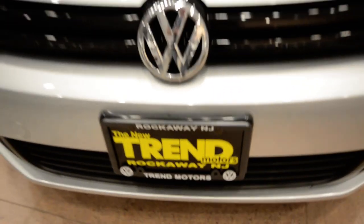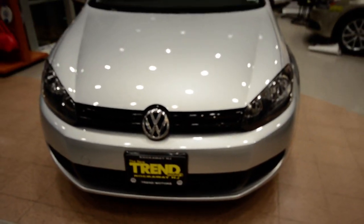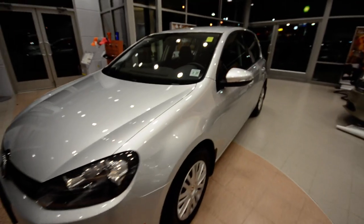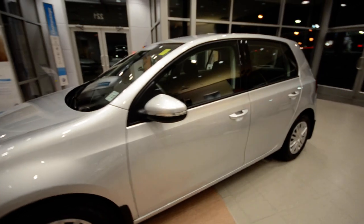Hey friends, welcome to Trend Motors Volkswagen here in Rockaway, New Jersey. Today we have a 2012 Golf 4-door finished off in reflex silver.